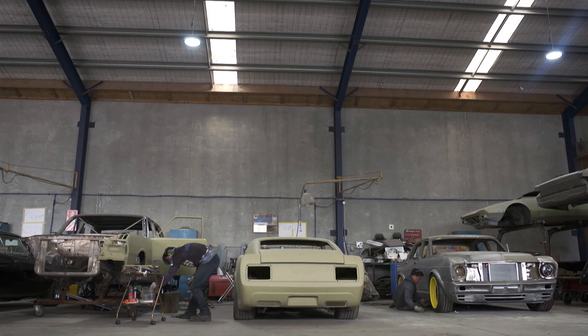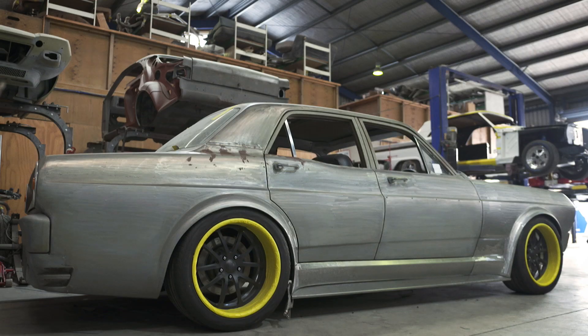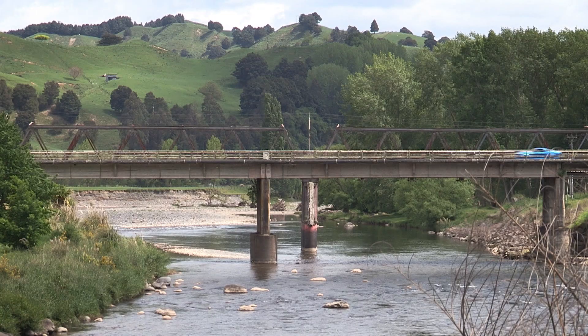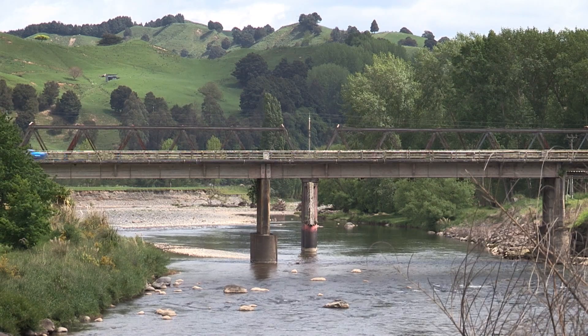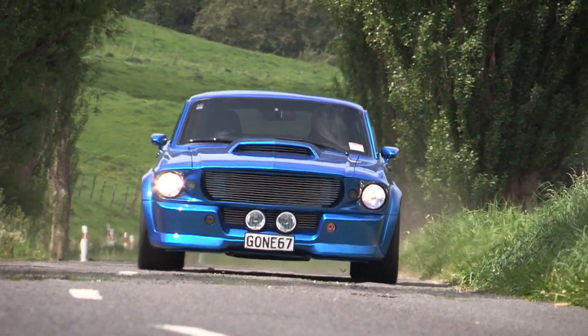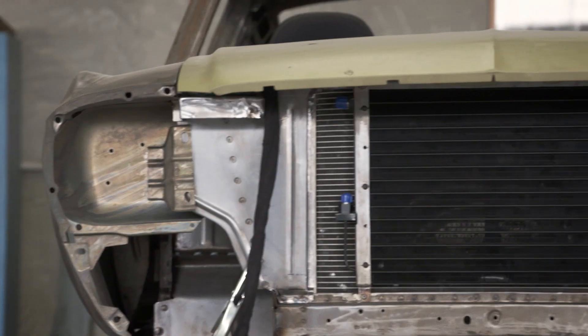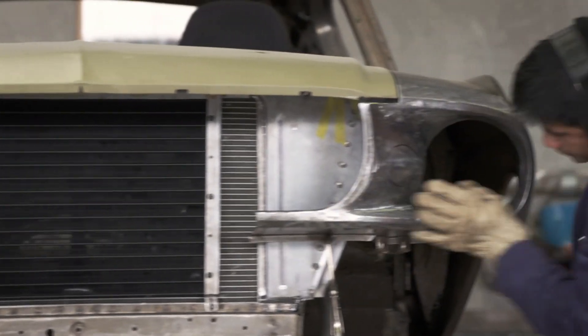Once again, stripped it again and took all the bog out and replaced the rust that was still there. Enter Matamata Panelworks, a business world-renowned for handcrafting elite-level cars. They're no one-trick pony, but much of their success can be attributed to their obsessive and all-steel approach to Ford's Mustang.